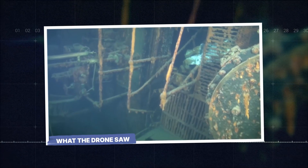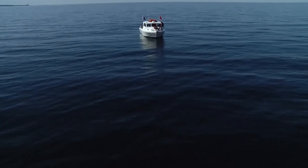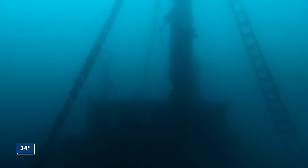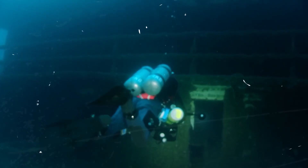The date is November 10, 2024 — almost 50 years to the day since the Edmund Fitzgerald vanished. A high-tech research vessel floats above the coordinates of the wreck. Down below, it's a graveyard. The water is a permanent 34 degrees. The pressure is over 230 pounds per square inch. It's a lightless, crushing void.